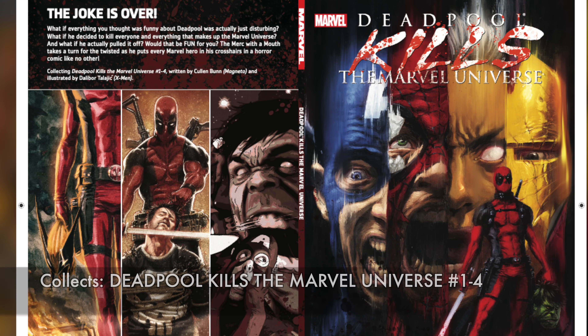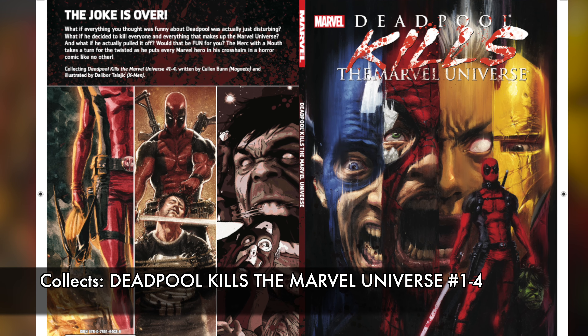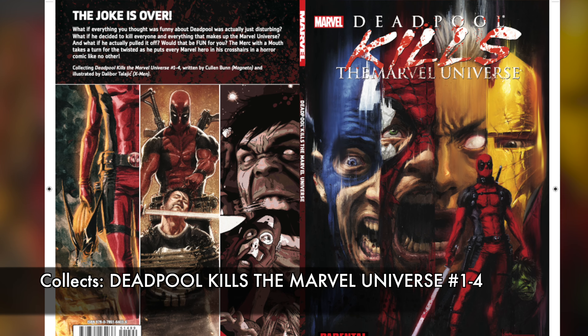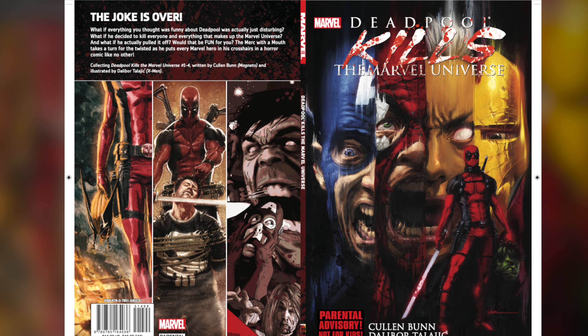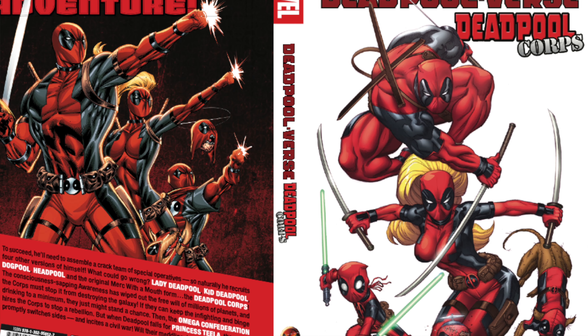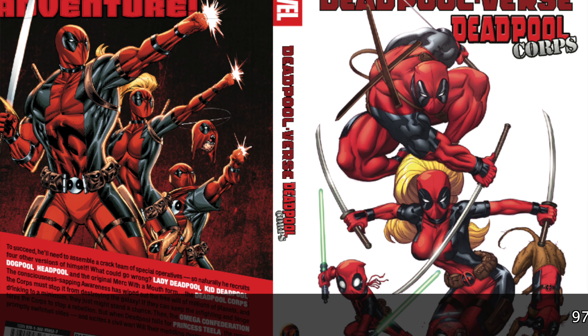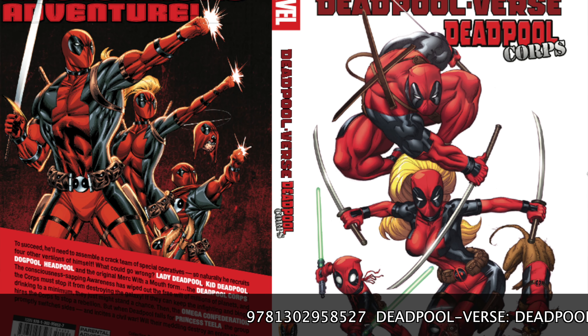Next up, if you like a little bit more horror in your books, then Deadpool Kills the Marvel Universe is another book that Marvel just recently reprinted. This collects Deadpool Kills the Marvel Universe 1 through 4, by Cullen Bunn, Dalibor Talajic doing some of the artwork. This is more of a 'what if' — what if Deadpool had killed the Marvel Universe? It's a lot of fun with a little bit of a dark twist.